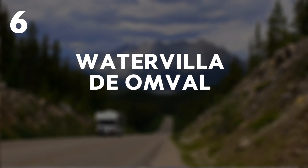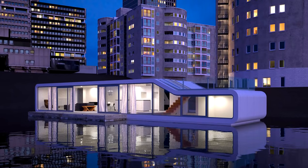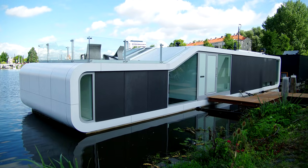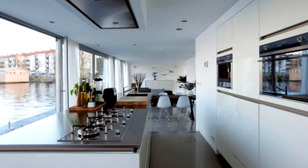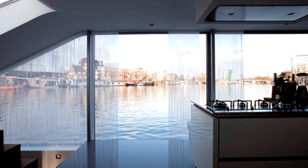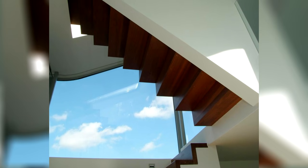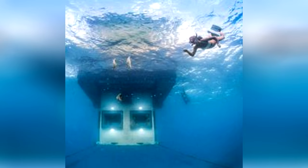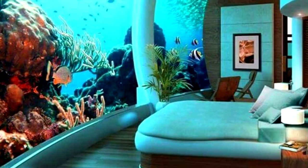6. Water Villa de Omval. Looking like something out of an Apple commercial, this lavish houseboat is all windows and minimalist design. Of course, its outward appearance is deceiving. The Water Villa de Omval is actually a two-story dwelling with one of its levels fully submerged, offering views of the surrounding aquatic life.